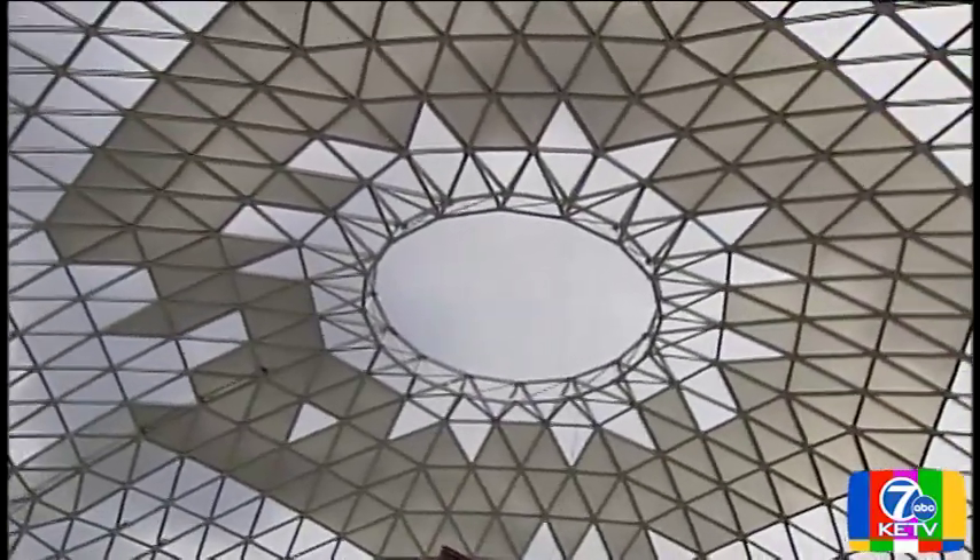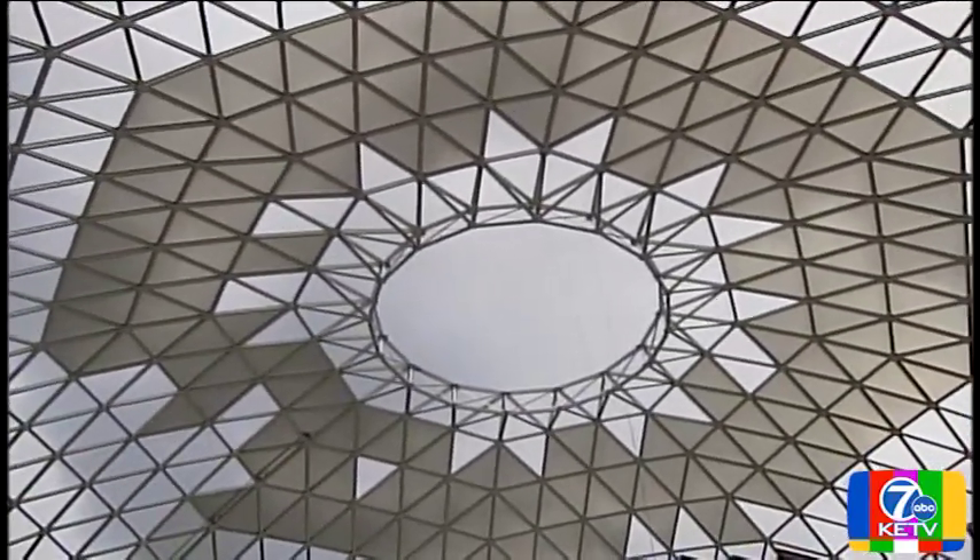Nearly everything is right on schedule with the exception of the acrylic. The acrylic panels are the windows to the dome. It should be completely enclosed by July. Everything's got to fall into place — it's like a bunch of little blocks falling into place.